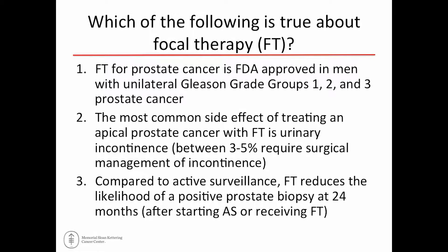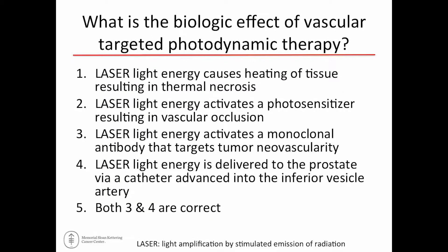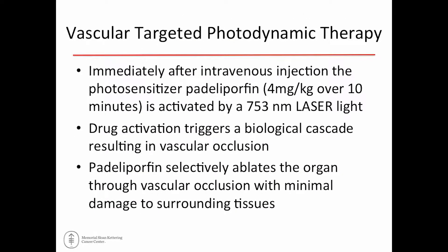I'll start with one of two questions: which of the following is true about focal therapy in general? Focal therapy for prostate cancer is FDA-approved — you can read the other three and vote. Answer three is correct. Most folks getting focal therapy are continent, and very few actually require surgical procedures.